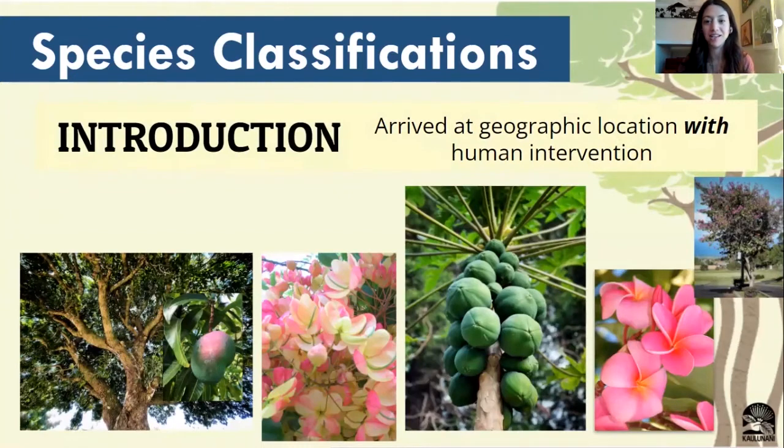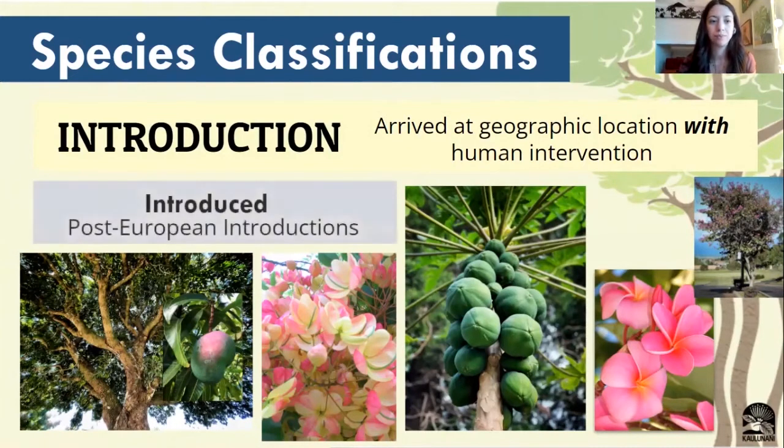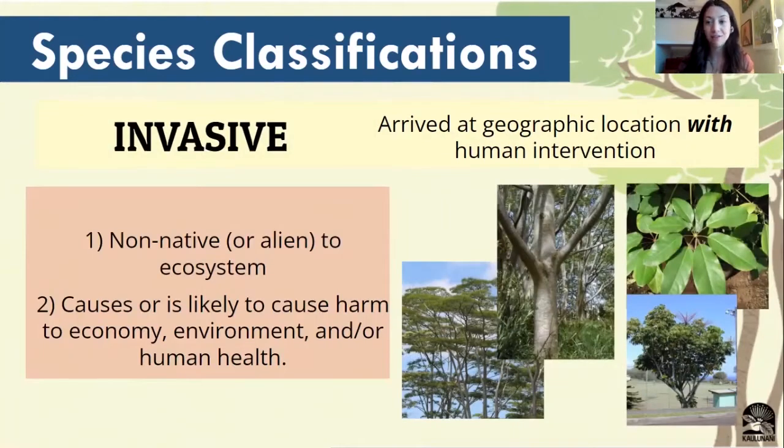Introduced plants are going to be species that have been introduced to an area because of human intervention — kind of like the Polynesian introduced plants, these plants have been introduced to an area intentionally by humans, and most that we're going to see are going to be post-European introductions. Then we have invasive species. These are trees that have arrived in a geographic location because of human intervention, but they classify a little differently because of the impact they have on their new environment, which is not always such a positive thing. They're usually non-native or alien species to a new ecosystem, and in some way they cause harm.